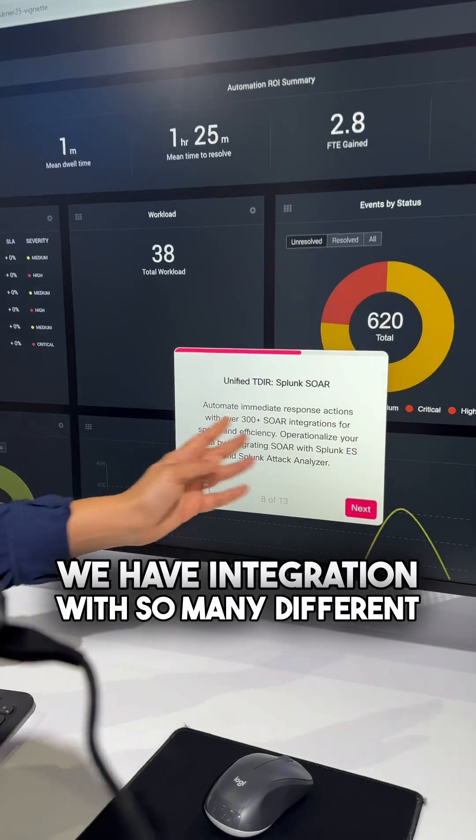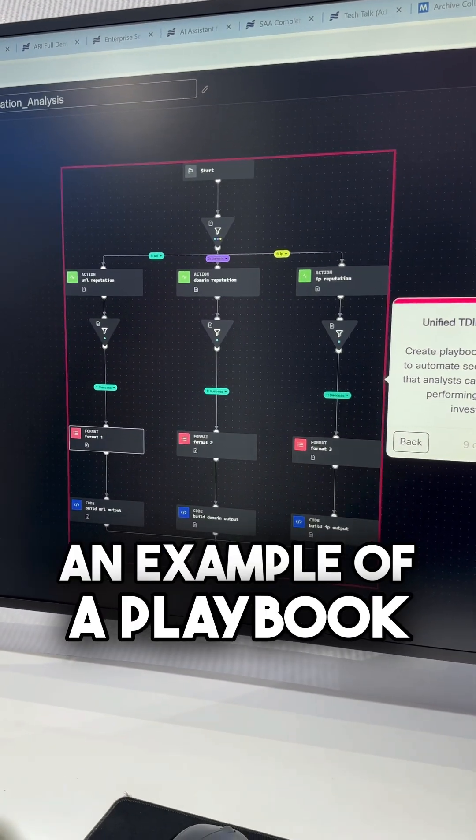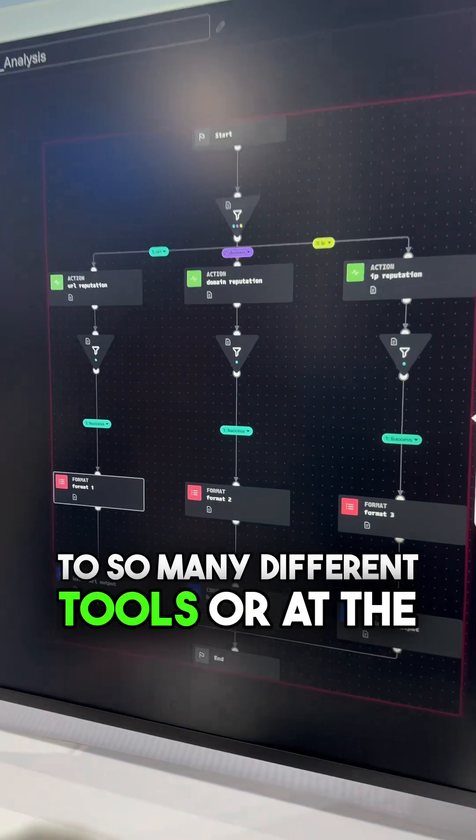We have integration with so many different tools that you might be using in your security practice. Here is an example of a playbook, so you can do really complex automations across many different tools at the same time.